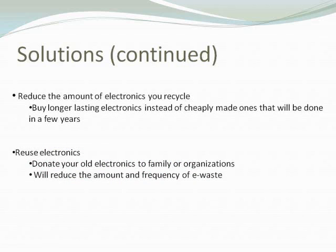Another solution is to reduce the amount of electronics you discard. If you buy longer-lasting electronics instead of cheaply made ones, you can extend their life and won't have to recycle them nearly as often. For example, if you buy a computer monitor that lasts six or seven years instead of two, you'll save a lot in not having to recycle monitors constantly.